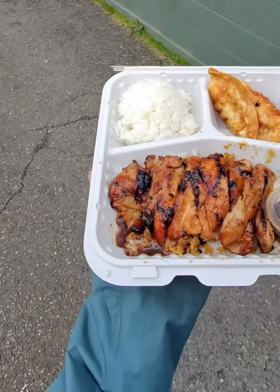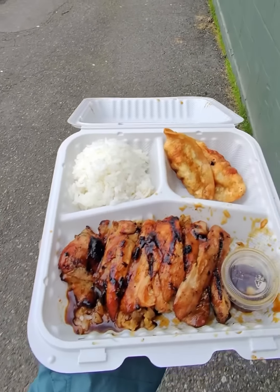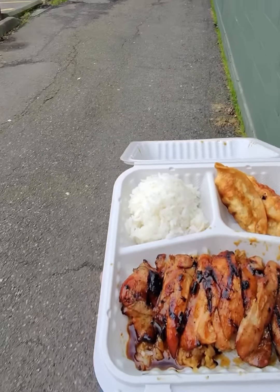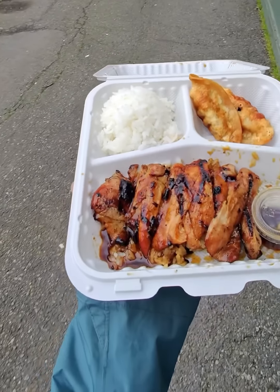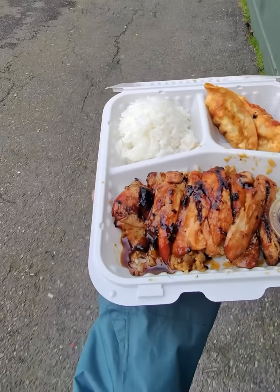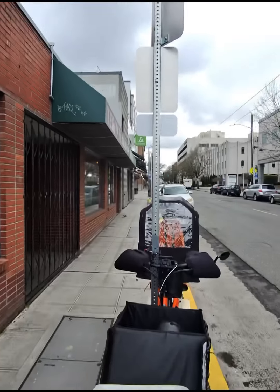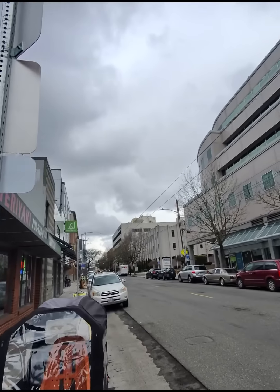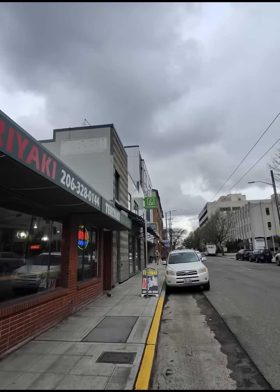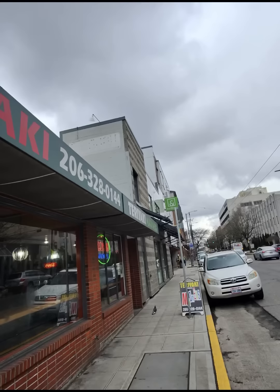It's not really a thing that exists in Japan — or well, these days you might find chicken teriyaki in Japan, but it's not really a thing there. Teriyaki in Japan is typically reserved for fish. So if you've had chicken teriyaki in the States, it all started here in Seattle. This is Teriyaki Madness at 15th and Denny Way here in Capitol Hill — one of my favorite spots, my go-to neighborhood spot.